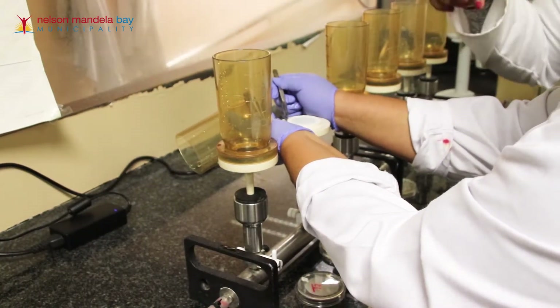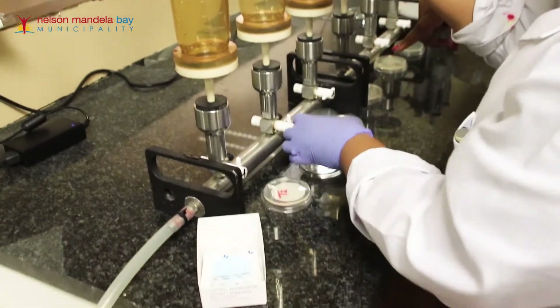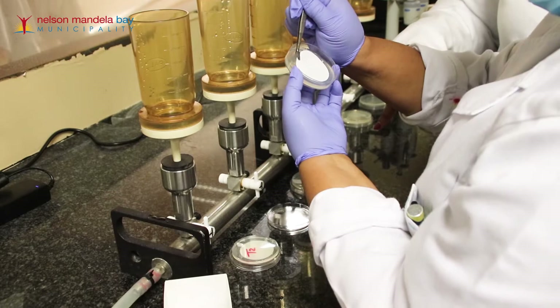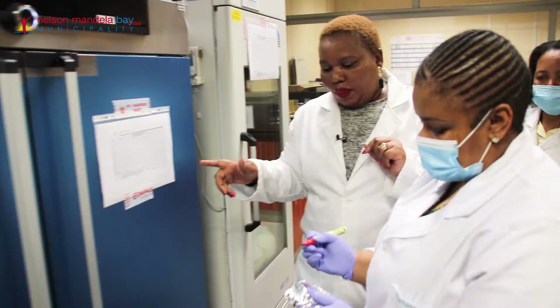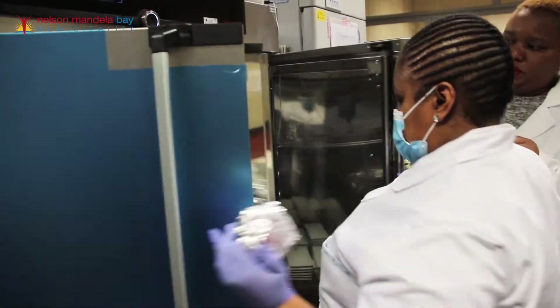Now she is going to take the filter and place it on a media. After this has been done, it will be placed in an incubator.